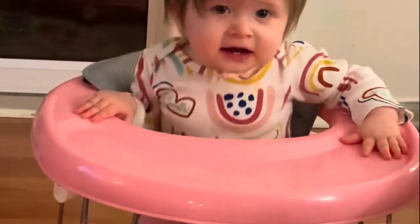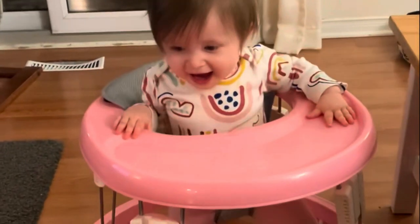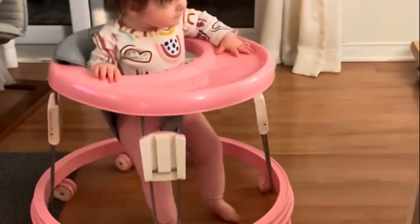Who's coming here? Who's coming to see me? Hello! Lily! Oh, bye bye!